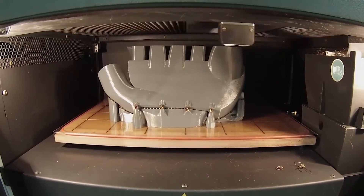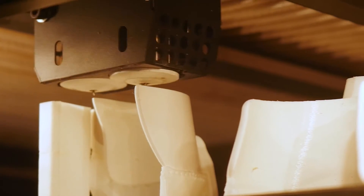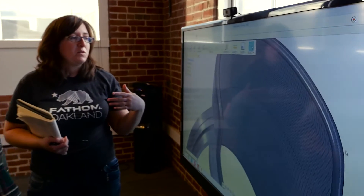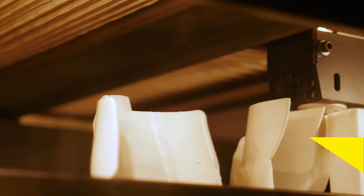This video covers fused deposition modeling technology, or FDM, which is clean, simple to use, and office-friendly. If you need to build concept models, functional prototypes, or end-use parts, FDM may be the right choice for you.